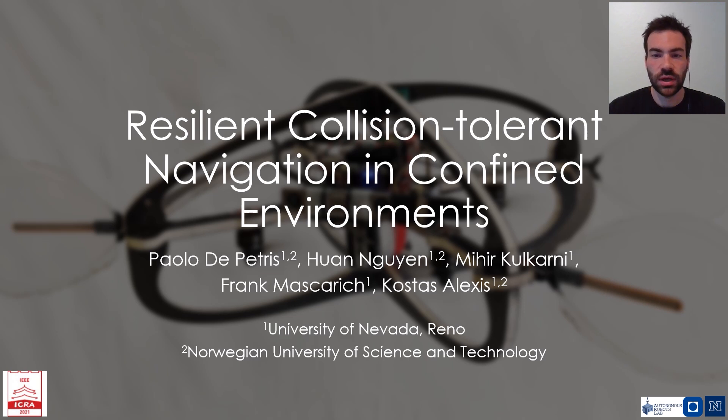This work has been conducted together with my colleagues Juan Nguyen, Nihir Kulkarni, Frank Mascaric, and Dr. Kostas Alexis.